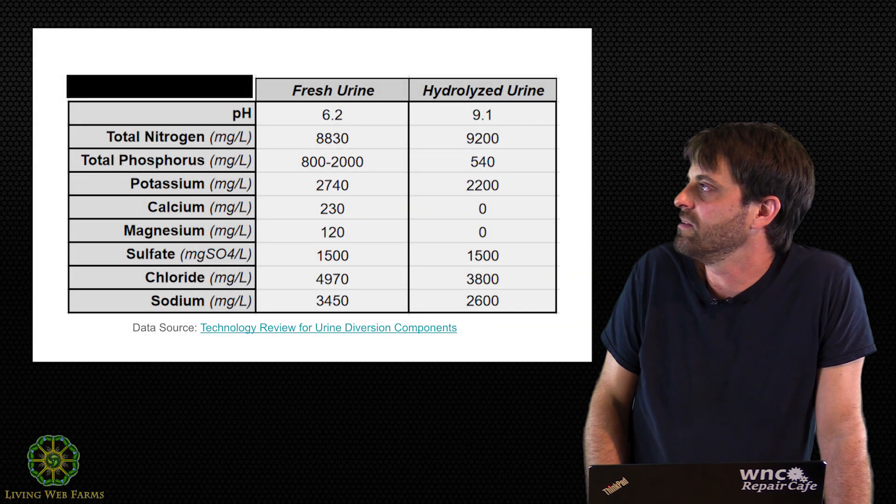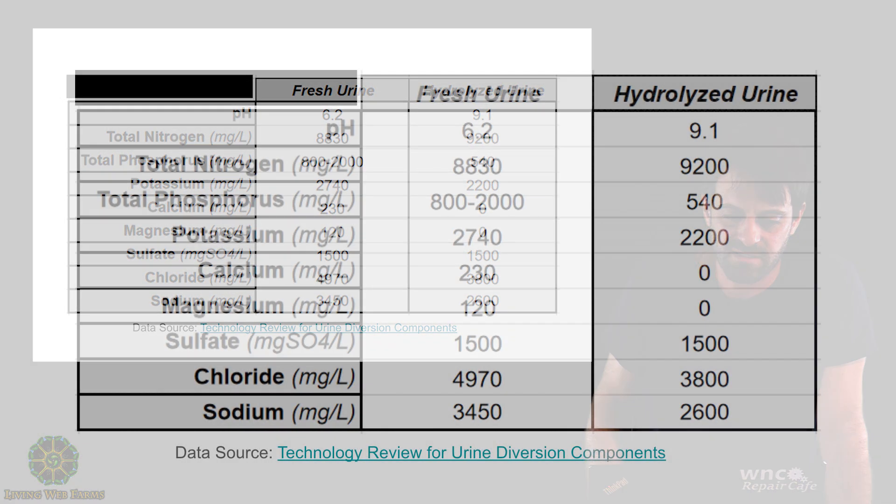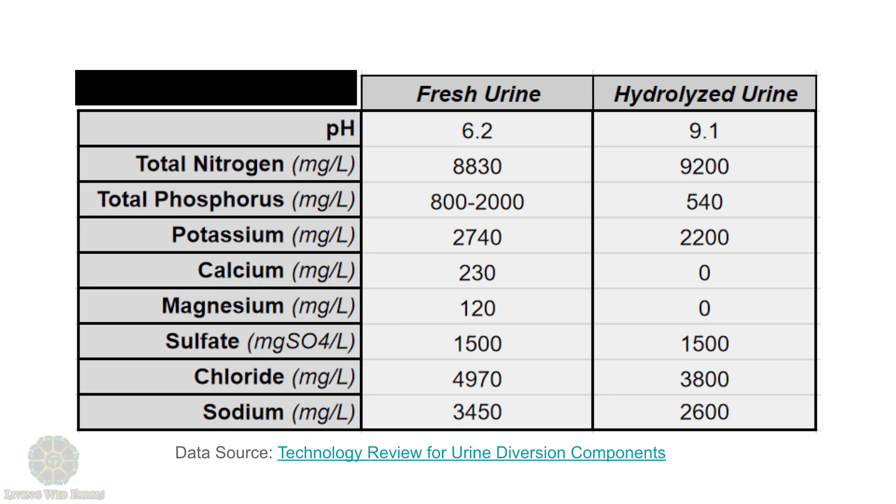Aging urine — I'm going to call that hydrolyzed urine — that's urine that's undergone hydrolysis. You can see the pH shift there: fresh from 6.2 all the way up to 9.1. This is using those German figures.